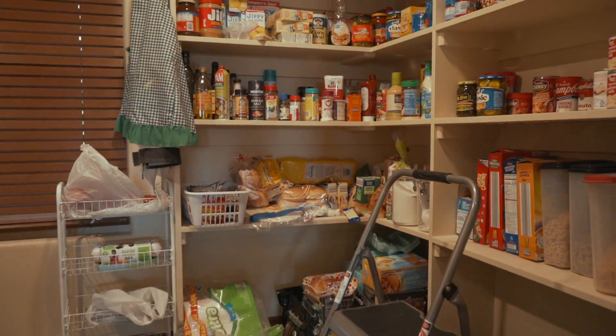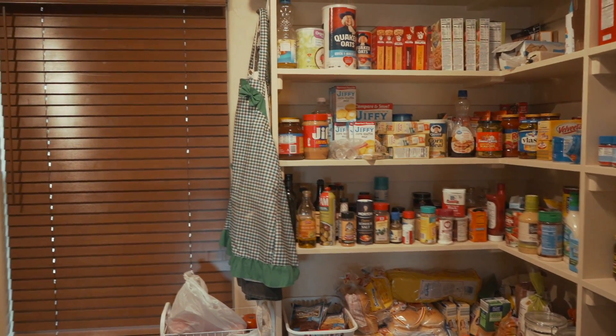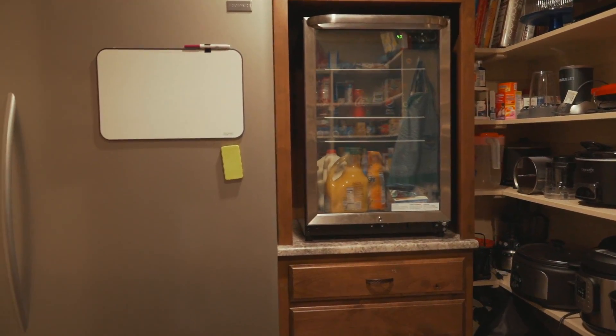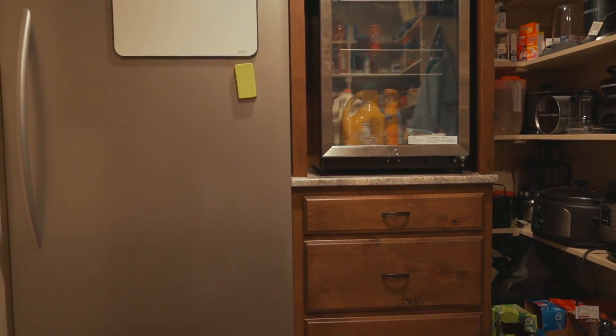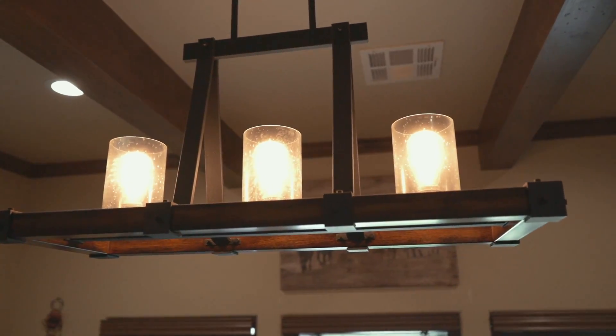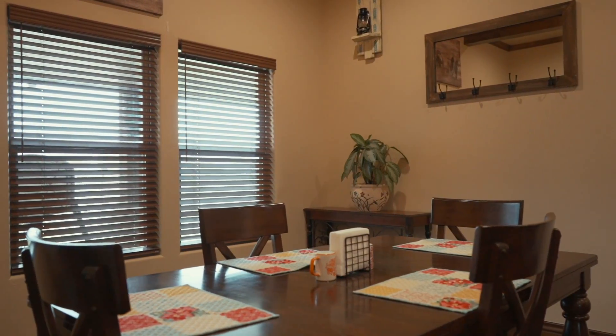A pantry this large holds more than just your dry goods. Enjoy extra storage for all of your countertop appliances as well as your family's freezer. Gather the family for dinner in this dining area just off the kitchen. Enjoy picturesque views straight from the dining room table.